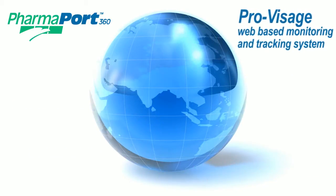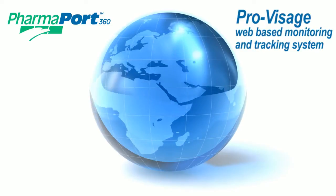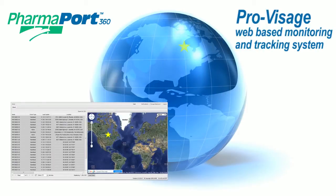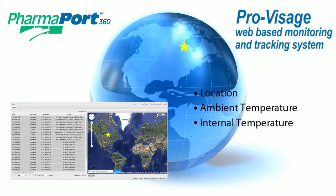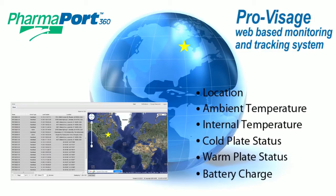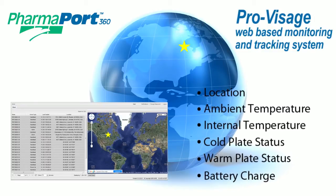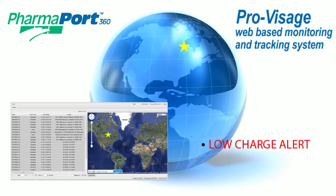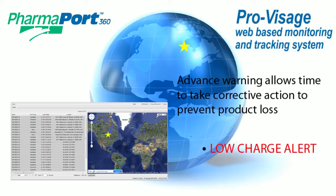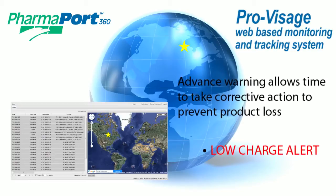Another important technology incorporated into the PharmaPort 360 is the ProVisage web-based monitoring and tracking system. Through a secure web portal, it is possible to check the location of a shipment, monitor the ambient temperature and internal temperature of the PharmaPort, and also check the status of the cold plate, the warm plate, and the battery charge. The system can send an email alert if there is a low charge in any system, and this alert is transmitted at least six hours in advance of any product temperature excursion. This advanced warning allows plenty of time to take corrective action to prevent product loss.